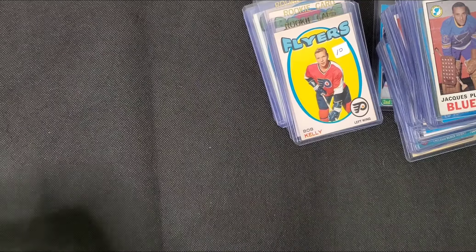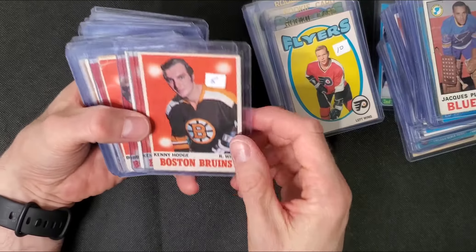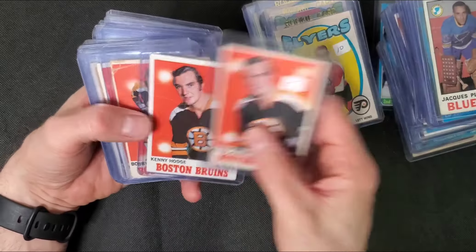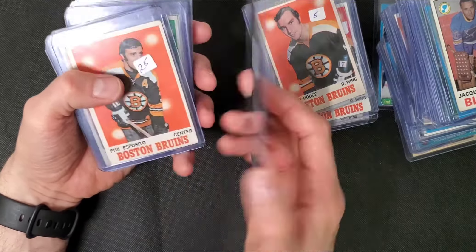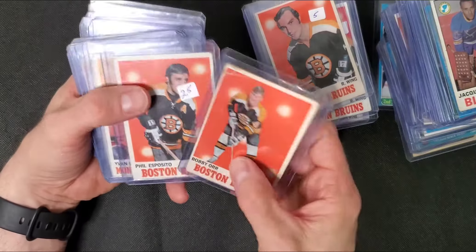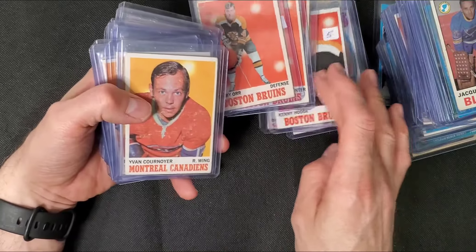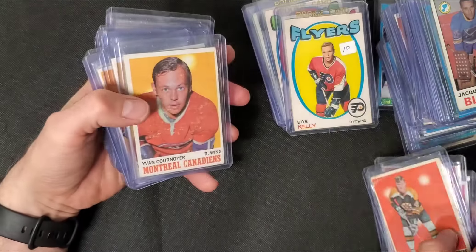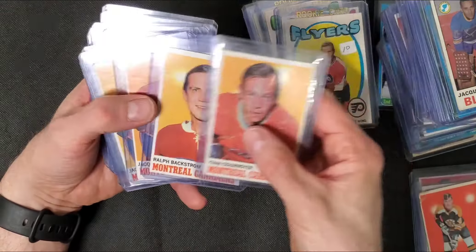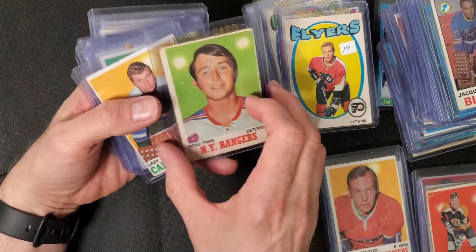Now into some more 70-71 cards. A little bit rough, some of these. But there's a Bobby Orr - it's beat up but whatever. Phil Esposito. I might put those all together. Yvon Cournoyer, Backstrom, Lemaire. There's a Brad Park rookie card.